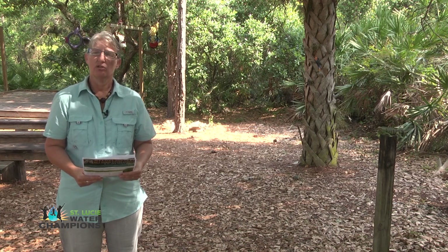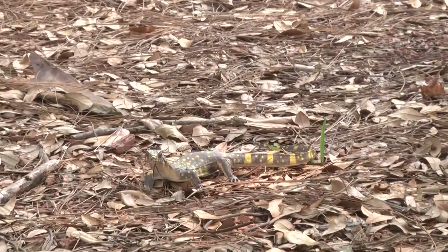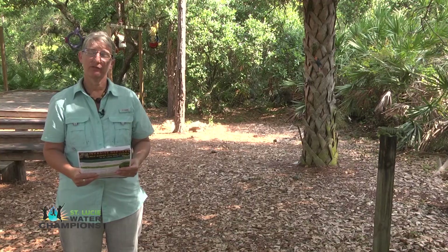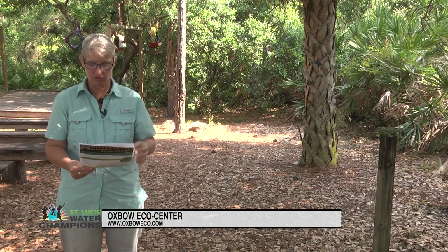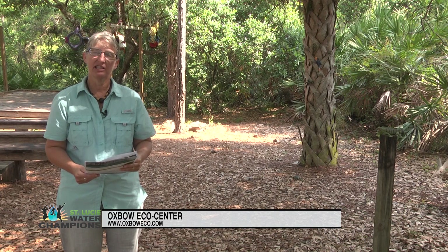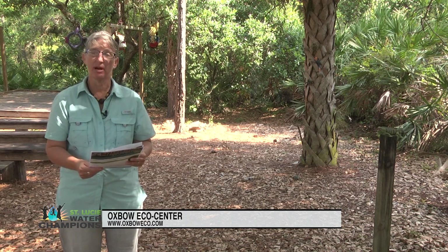We are in need of volunteers to help us track and monitor the species that are out there, where they are, and that kind of thing. Volunteering and participating in this program is free and easy. The very first thing is this video, so congratulations, you can check off that box.